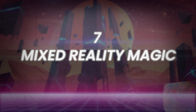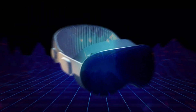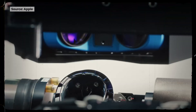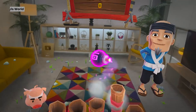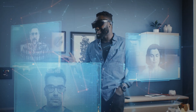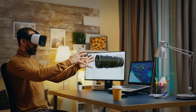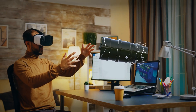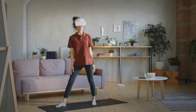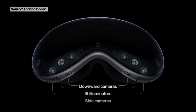Number 7: Mixed Reality Magic. Apple Vision Pro is not just an augmented reality or virtual reality device — it's both, seamlessly blending digital content with the real world. Thanks to Apple's creative use of cameras and sensors, you may experience a virtual wonderland where the real world around you vanishes. With its cutting-edge AR and VR capabilities, this innovative device blurs the boundaries between the digital and physical worlds.